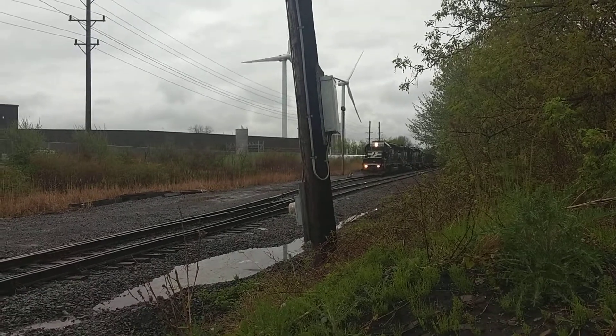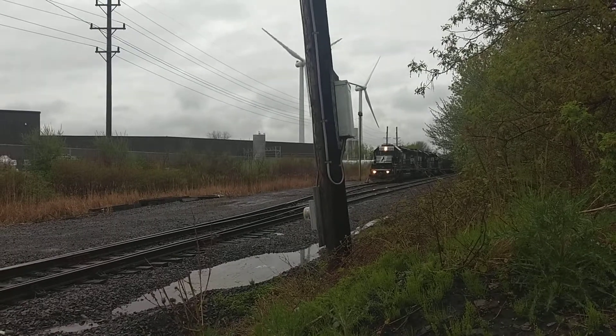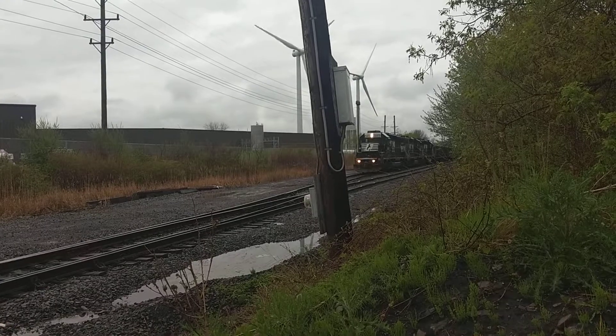Here's the third part of my video, NS-H06, now switching directions and headed southbound towards Geneva, the town of Geneva.